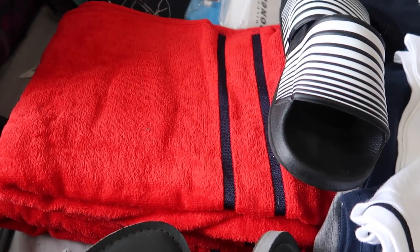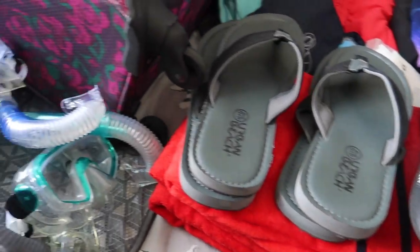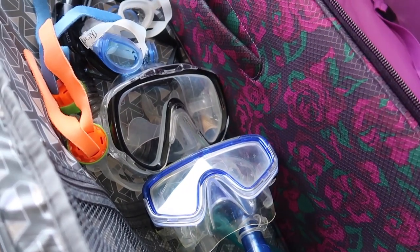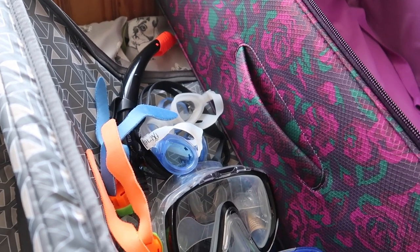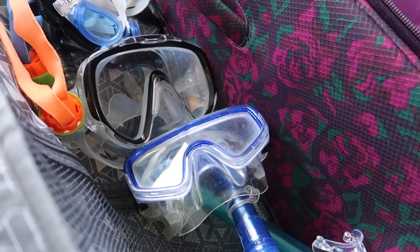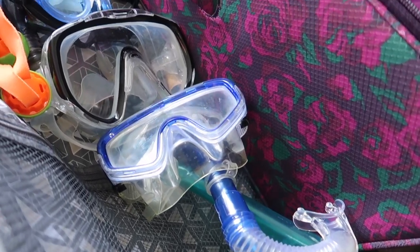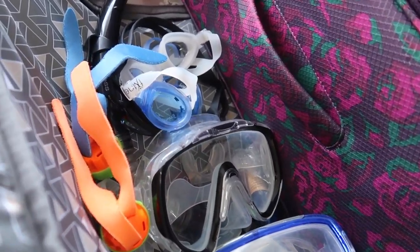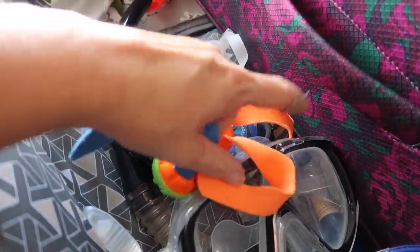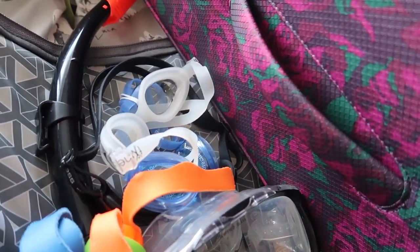Underneath the boys' shoes they each have a beach towel — all exactly the same, from Primark at four pounds each. I'm also packing their snorkels; I know some pools don't allow them but we may be visiting a lake, and it saves buying new ones every trip. I've also got some dive toys that are great fun in the pool — they sort of sink at different levels. And three pairs of goggles.